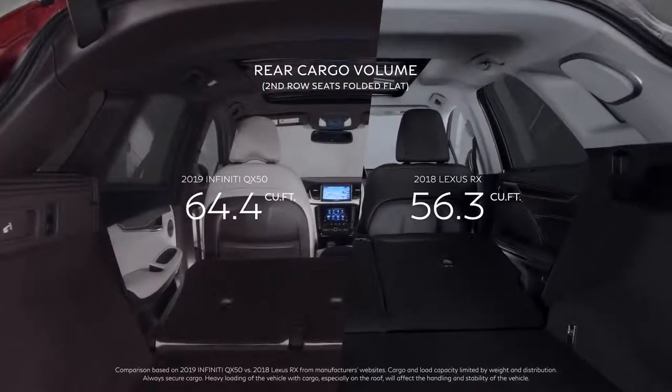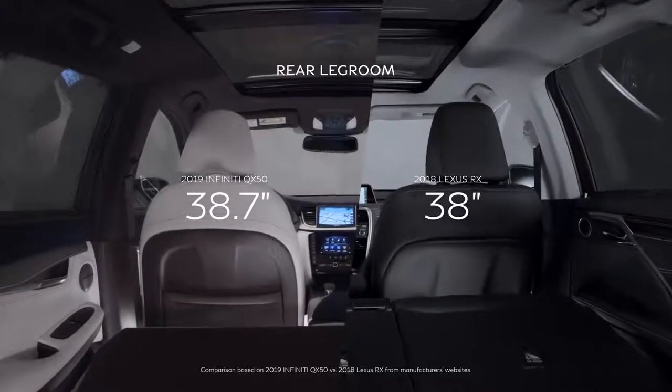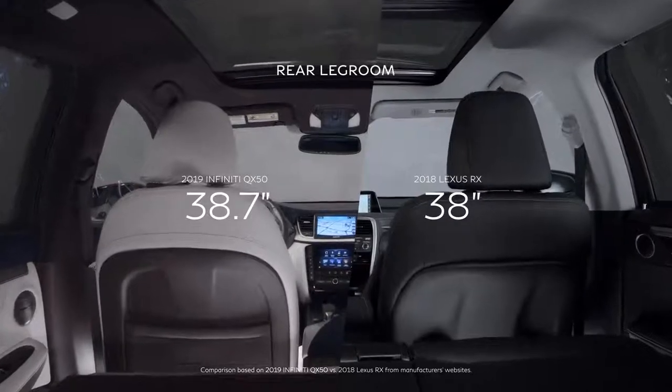But it's not only for the things you put in it. Whether you're using QX50's sliding rear seat for more storage, keeping your kids within reach, or simply enjoying the luxury of space.